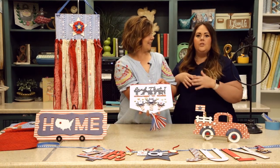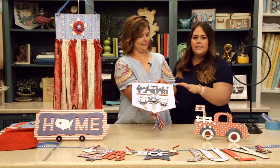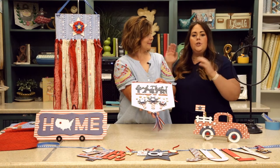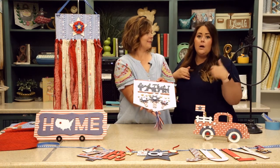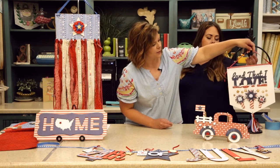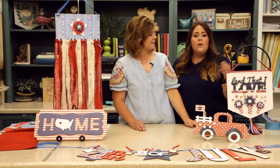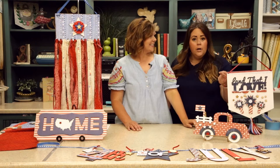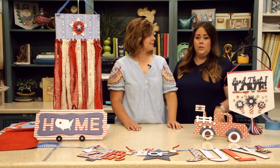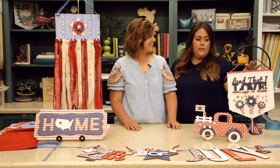These kits are awesome because there's no thinking involved — you just open it up and start putting it together like a puzzle. If you're a puzzle lover, you'll want to jump on these. Another nice thing is we give you a full sheet of paper so you'll have leftovers to make cards and tags. That's why the value is insane. The Land That I Love pennant is the first kit — it's darling. Display it on a door, wall, shelf, hutch, or any kind of knob.